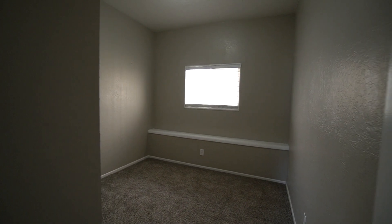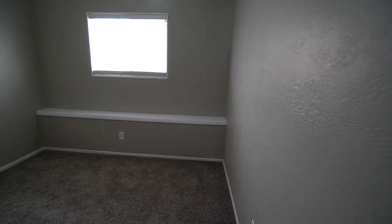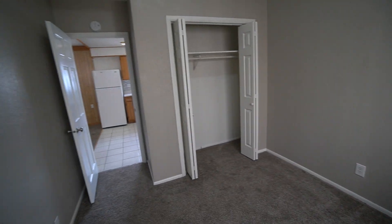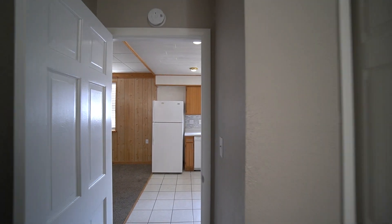We'll go into bedroom number two — not quite as big as bedroom number one, but still really nice. Got some bench seating, a good big closet, and really tall, nice ceilings. Really open concept feel.